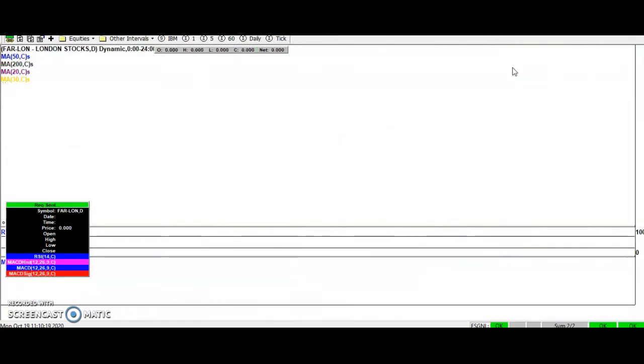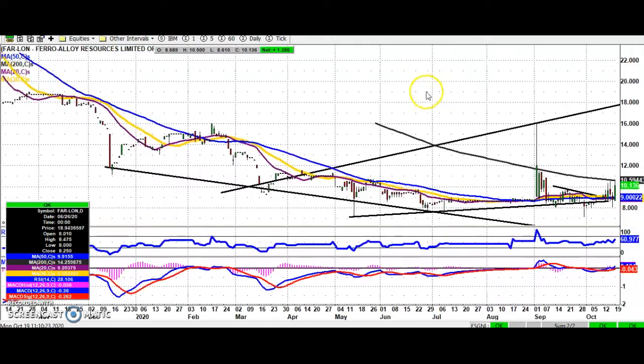Stock of the day in terms of chit-chat on social media is probably Ferro Alloy Resources. Here we've had multiple tests of the eight to nine pence zone and also clearing now the 50-day moving average at nine pence itself. We probably just want to see an end-of-day close through the 200-day moving average at 10.6 pence to accelerate the recent recovery and give us hopefully a target up towards that March resistance line projection, as high as 18 pence by the end of November.